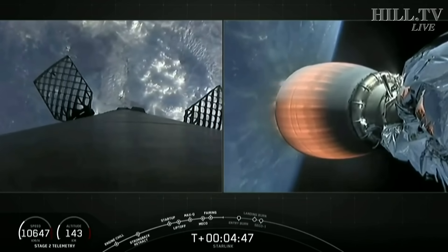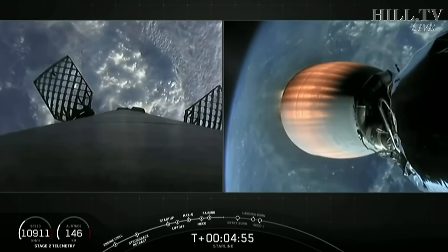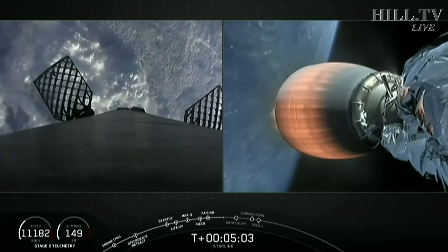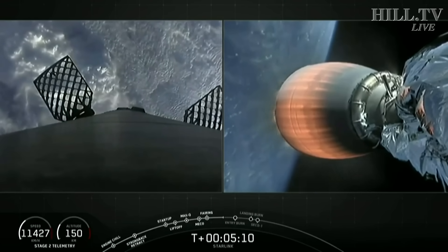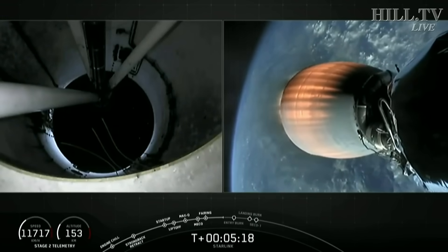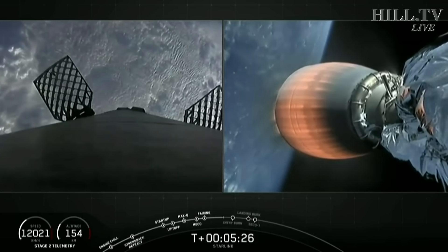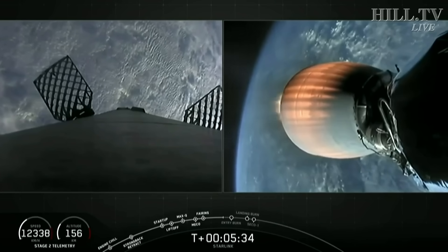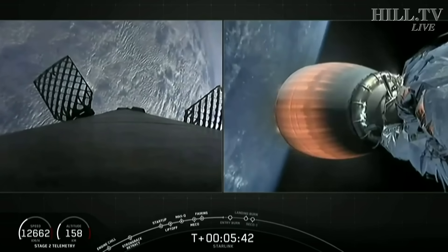That'll slow down the vehicle rapidly before hopefully a soft touchdown on our drone ship. On the right-hand side of your screen, the Merlin vacuum engine continues to burn — this is a pretty long burn, going until about T plus 8 minutes and 48 seconds. The navigation officer reports the second stage is on a nominal trajectory, flying right down the middle. Coming up in about a minute, we'll expect to see that entry burn start. Entry burn expected to last about 20 seconds.